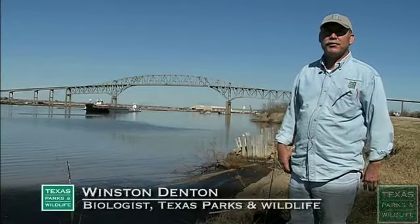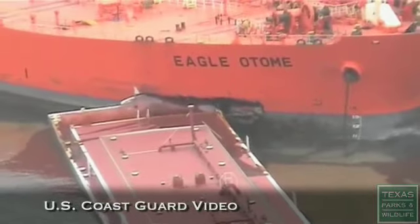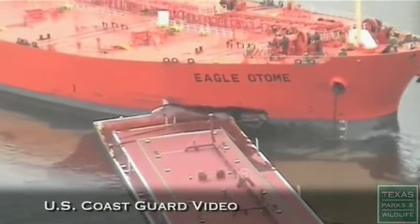This is the largest spill that Port Arthur's seen in a very long time. The Eagle Otomi is an oil tanker that was coming into Port Arthur.